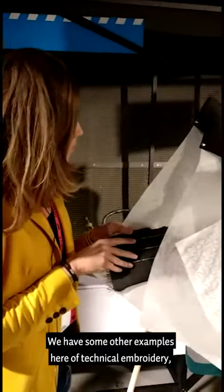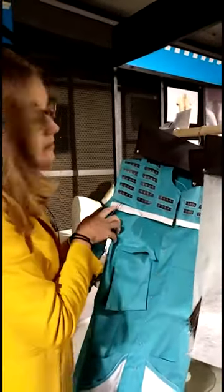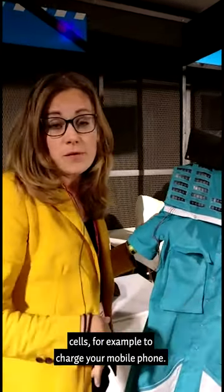And we have some other examples here of technical embroidery and weaving, also some examples of products. In this case this is a nurse uniform with integrated solar cells — for example to charge your mobile phone.